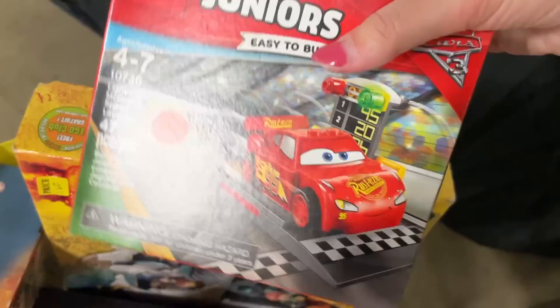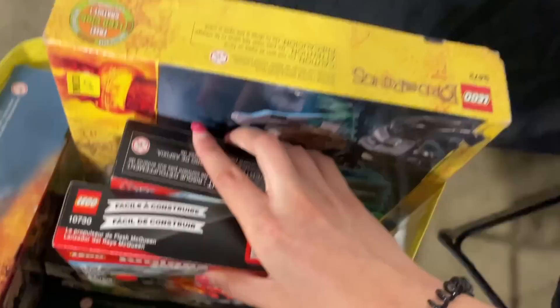I just found Lightning McQueen and Mater, so I'm probably going to get these today. I really want those. I got both of the Cars sets — they were going for $20 each but I got them for $35, so I got a little bit of a discount. Mater's so worth it.